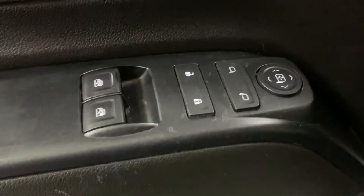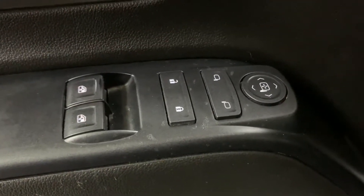In this truck you're also going to have power windows, power locks, and power mirrors, as you're checking them out right now. Here's your key and your remote to the vehicle.